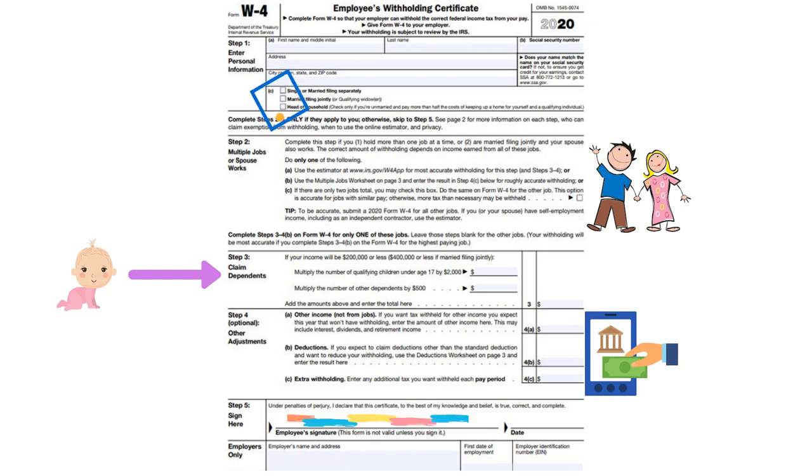Those are the four sections. If you have any questions, you can always reach out to Tax Assurances about that form and we can go over it with you. But that's the W-4 form.